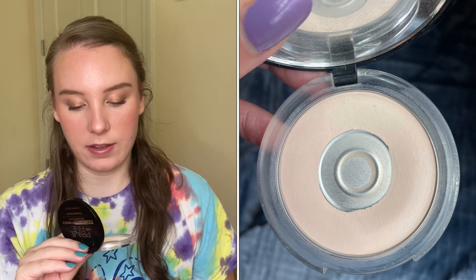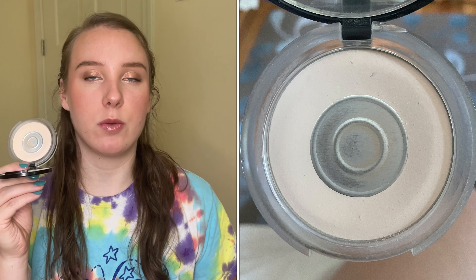The next product is the Catrice Prime and Fine Mattifying Powder, which I've been working on for quite a while. As you can see, I have a huge pan in here, but I need to repress it because it's difficult to pick up product with my brush — all the product is concentrated around the edges. I've used this 30 times so far and I think once I repress it, it'll go pretty quickly. I'll set it aside to repress after this video. Powder is a category where I just have too many, so I'm happy to almost have one finished.